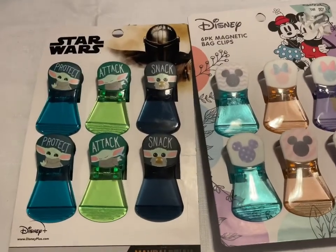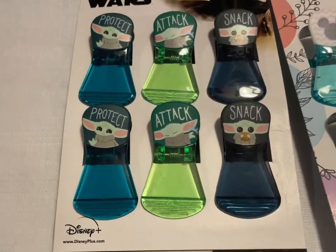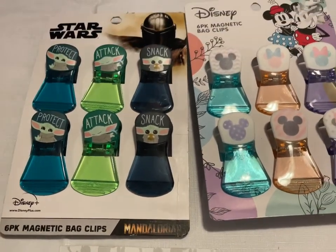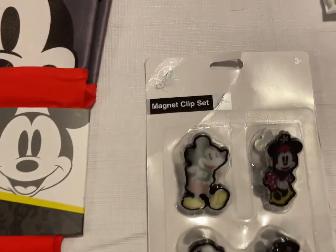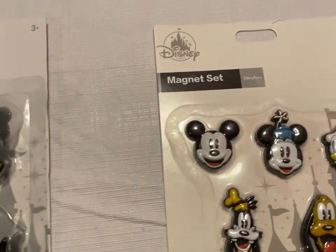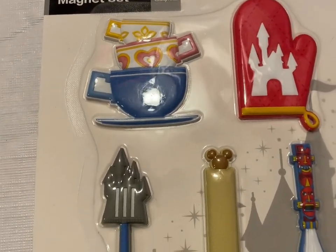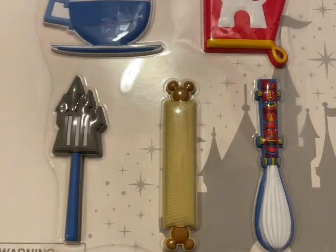We have the Star Wars Mandalorian six-pack magnetic bag clips with Baby Yoda for $10. The Minnie and Mickey pastel six-pack magnetic bag clips for $10. The Mickey Mouse cleaning gloves, the magnetic clip set with Mickey, Minnie, Donald, and Pluto, the Fab Five magnetic set, and a cute magnet set with teacups, the castle, Mickey Mouse heads, and a tiki on the whisk. Each one of those is $10.